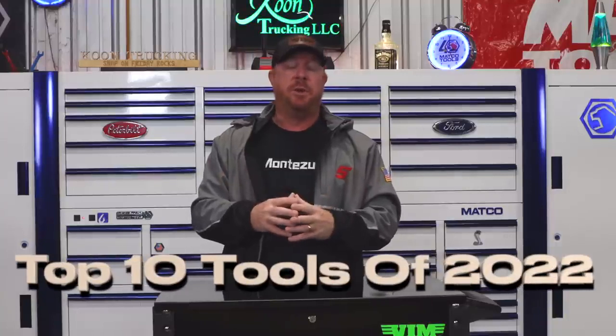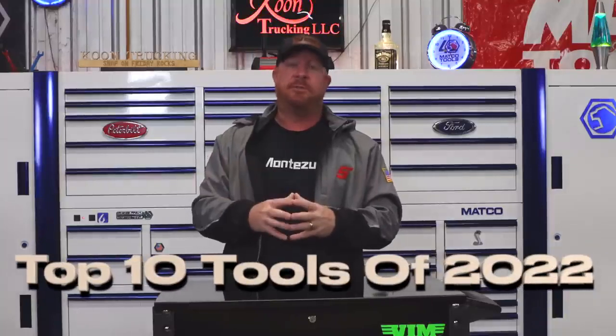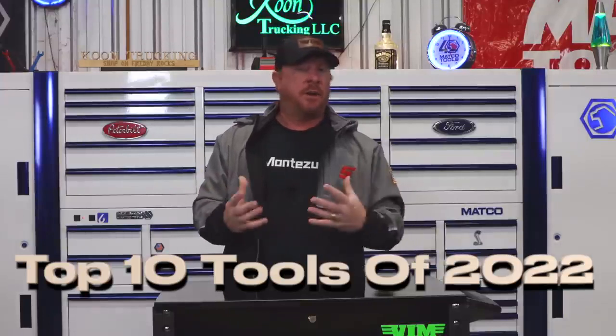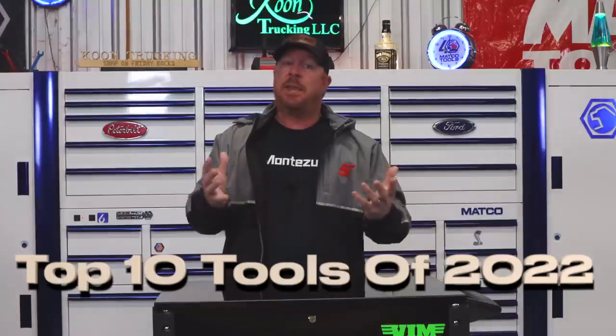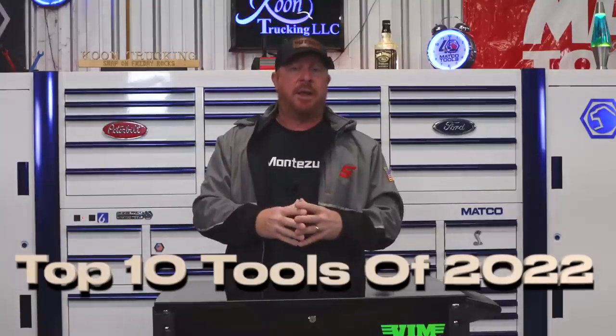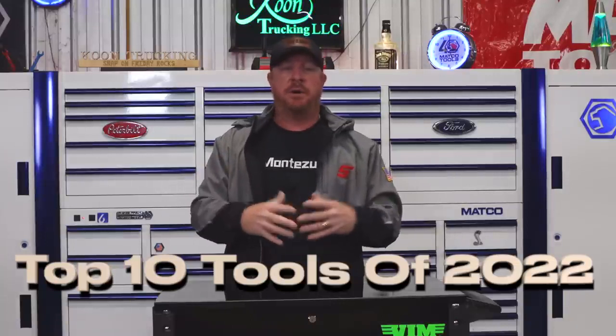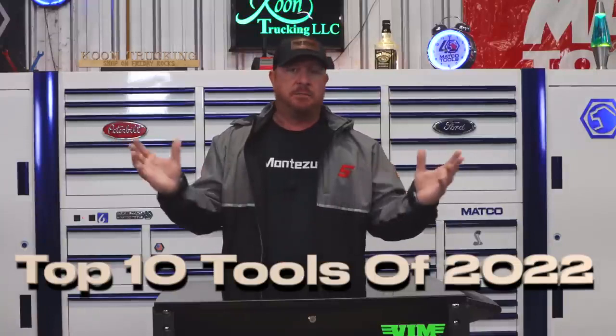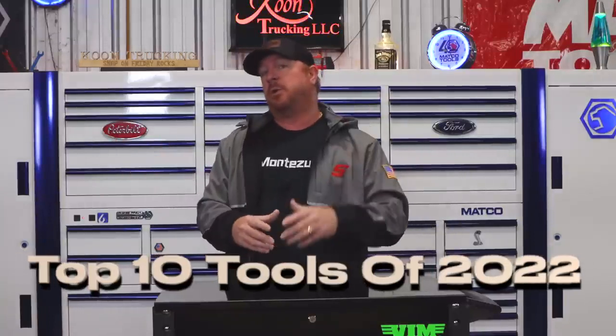All right guys, so it's that time of the year. It's time to announce my top 10 tools of 2022. This one was a pretty tough decision because there were a lot of great tools that came out this year and a lot of great tools that I acquired. Keep in mind in this video, these may not be tools that were just released this year, but maybe tools I added to my collection this past year or something I just figured out and decided I needed. But nevertheless, this is my top 10 tools of 2022.